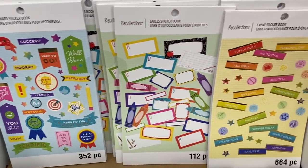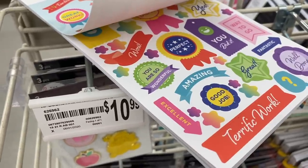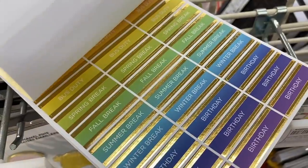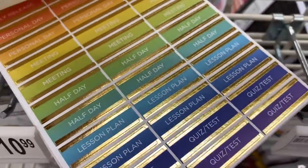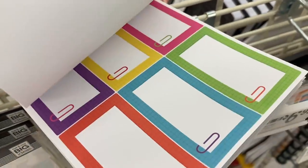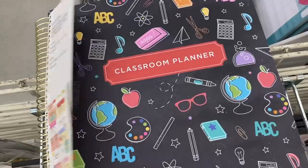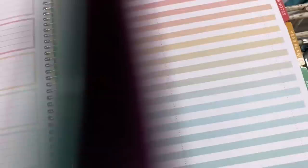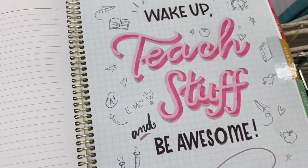I am in love with these stickers. I'm going to flip through them so you can see some of the different ones — I love the colors. These would be perfect for your teacher planner and I love the gold on them as well. This one's a super fun pack too. I don't know what I would use all of them for but they're so cute. There are a few different planner options at Michael's. This one is by Recollections and I love this page — 'Wake up, teach stuff, and be awesome.'